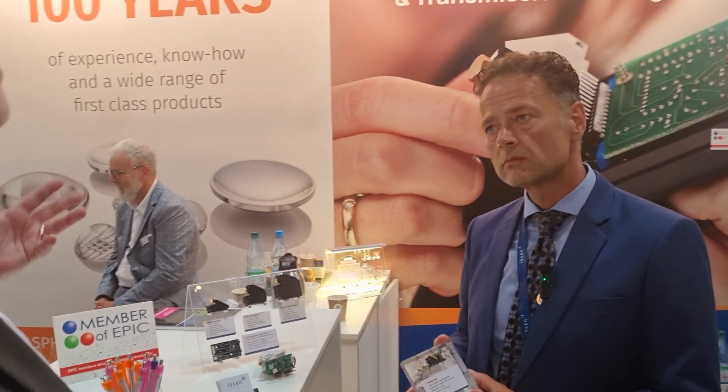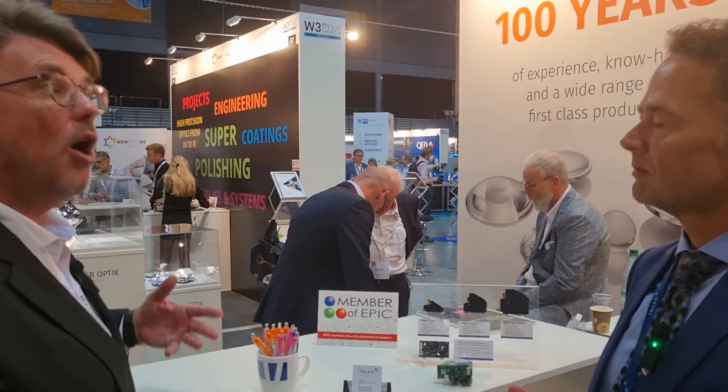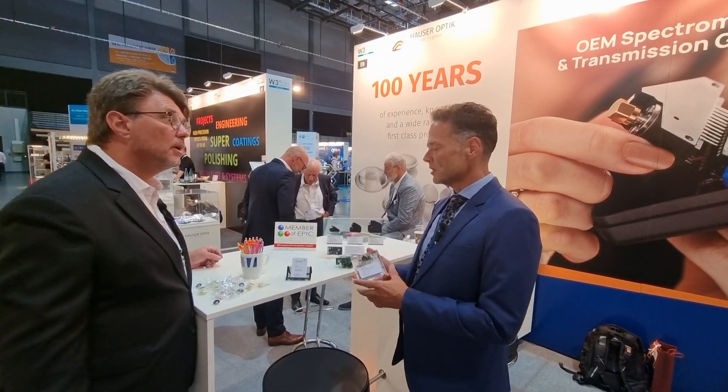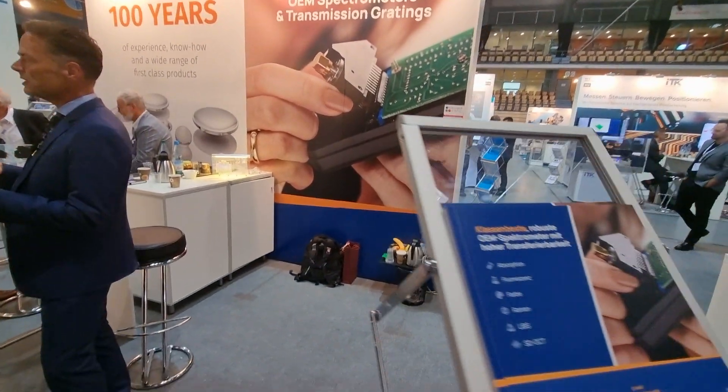So let's say I have an agri-photonics use case and I have my own electrically powered harvesting device. Does that mean I would come to you and say I want to analyze what I'm harvesting with my machine — can you help me integrate a spectrometer? Exactly. We would suggest the right spectrometer, discuss that with you, and then supply that spectrometer in high quantities at a consistent quality and calibration level.